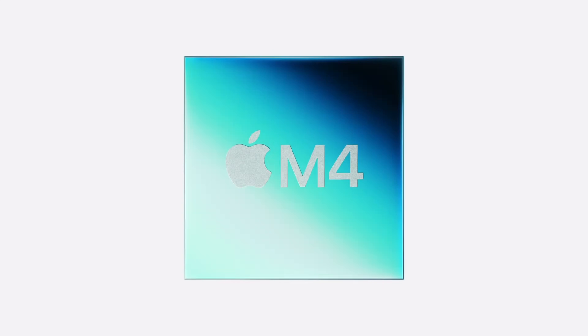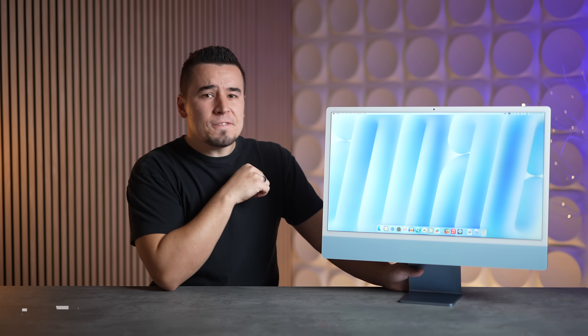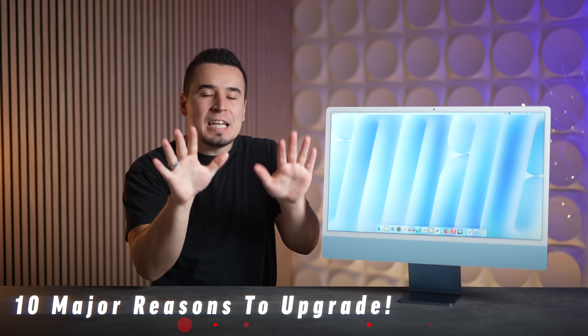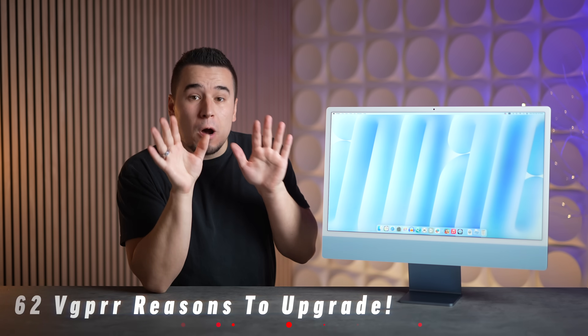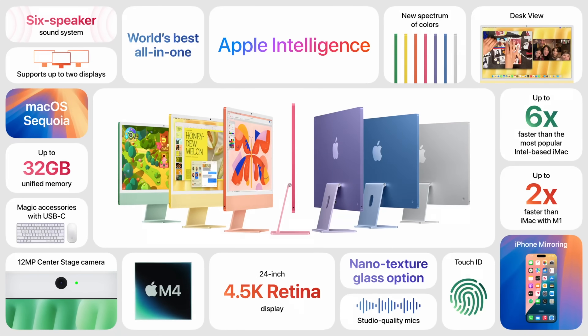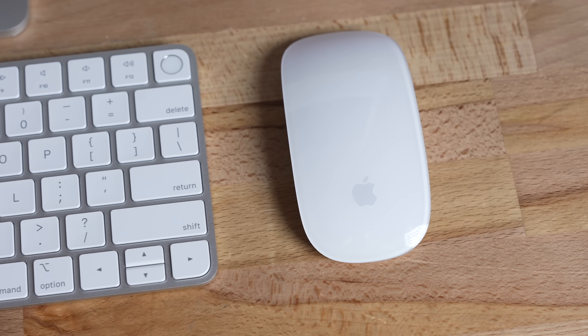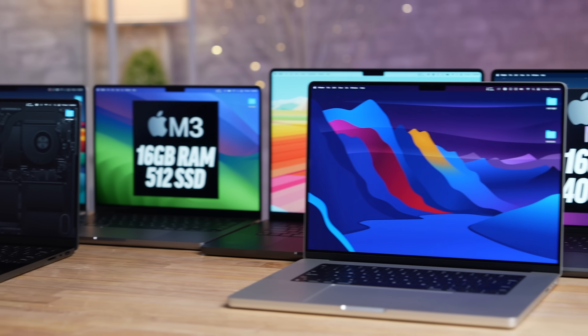Should you upgrade to the new M4 iMac, and if you do, which model should you buy? In this video, I'm going to share 10 major reasons to upgrade, because Apple actually upgraded more things than I personally thought, including some massive surprises that you can't get even on the M3 Max MacBook Pro, which is crazy.